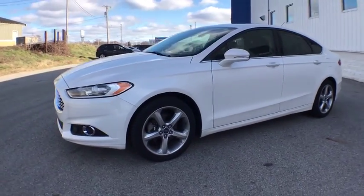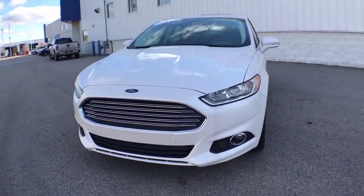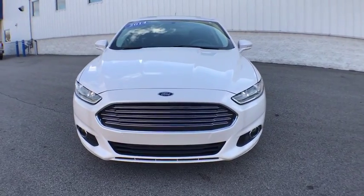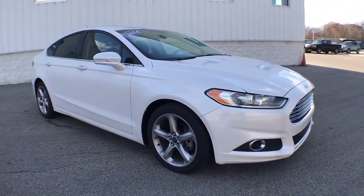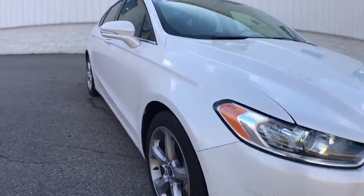The 2014 Ford Fusion. You can have both impressive power and great economy in a Fusion. This vehicle has less than 65,000 miles. Here are some of this vehicle's great options.